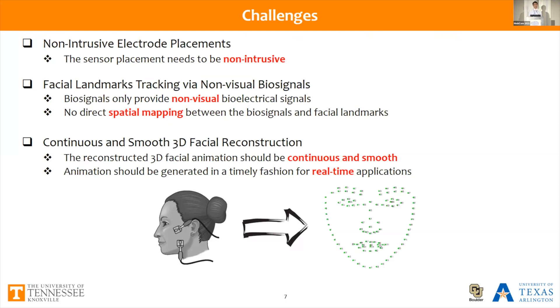To realize such a system, we face several challenges. First, we need to ensure our system is non-intrusive, which means we cannot place sensors near sensitive areas such as the mouth or eyes. Therefore, our sensors can only sense various tiny spatiotemporal motor activities. Also, tracking landmarks from biosignals is an unexplored area. Biosignals can only provide one-dimensional electrical signals, and there is no direct mapping between biosignals and facial landmarks. Finally, to ensure smooth real-time output, the reconstructed facial animation must be continuous and smooth, following physical rules, and generated in a timely fashion.